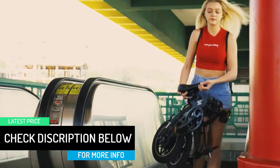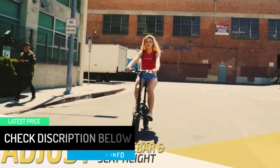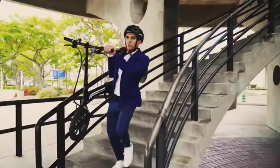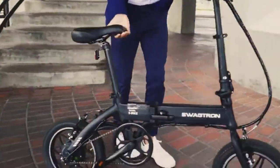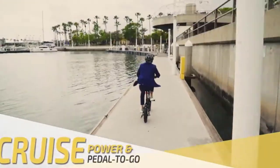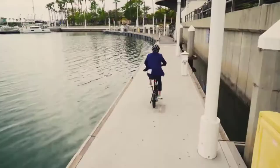The Ebb 5 hybrid bike packs enough punch to last up to 15.5 miles on just power alone, or for even more distance, start pedaling. Go full throttle then change to pedaling, or switch between the two at intervals for a great workout. With the Ebb 5, you can ride whenever and however you want.